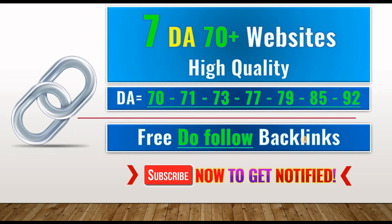In this video, I'll show you how to build 7 high quality dofollow backlinks to your website. This is a list of high authority and instant approval websites. We have domain authority of 70, 71, 73, 77, 79, 85, and 92.